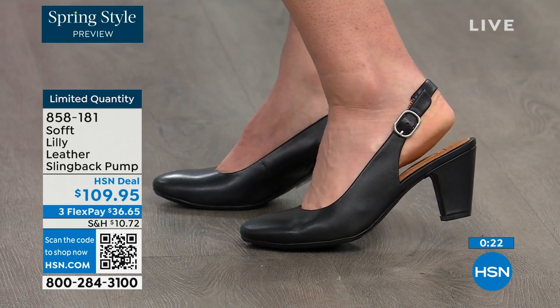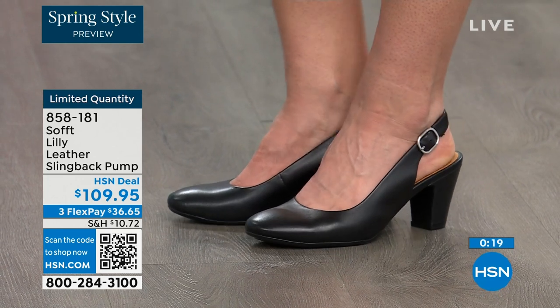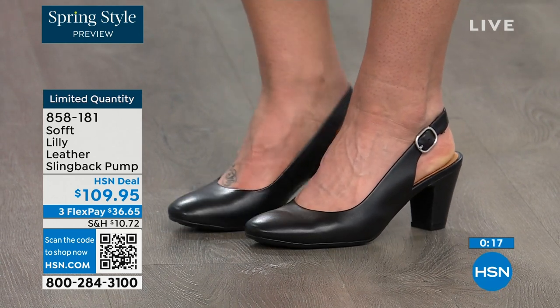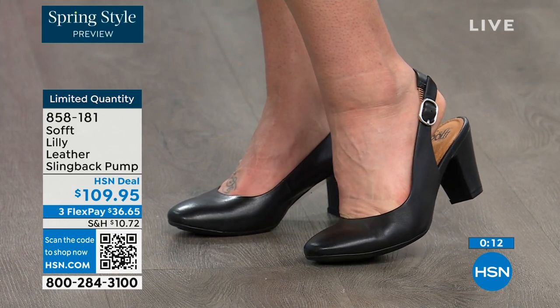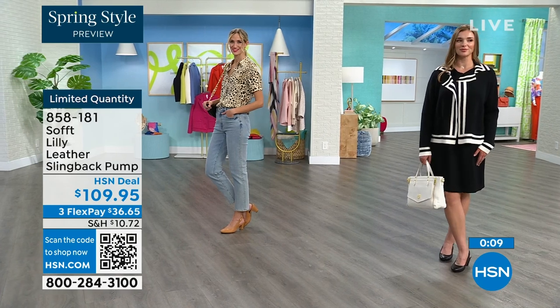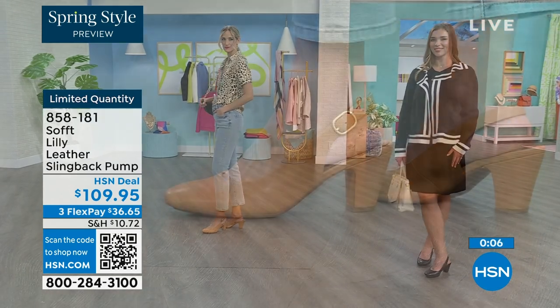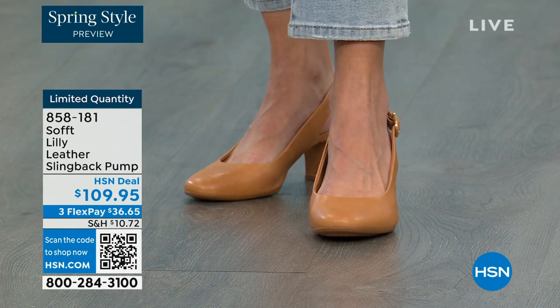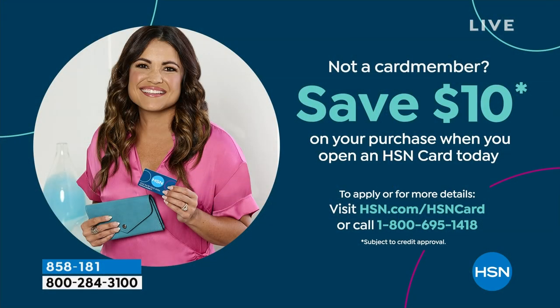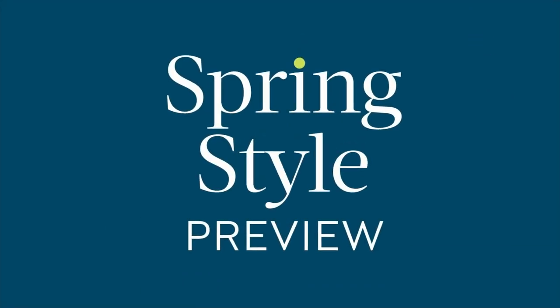You can shop for these — our quantity is very limited. 858-181 is the item number. And if you're thinking it's a good price for a shoe you'll wear all the time, we can make it better. If you're getting a brand new HSN card and you're approved, you can take $10 off your first purchase, which would make those shoes under $100 for you.